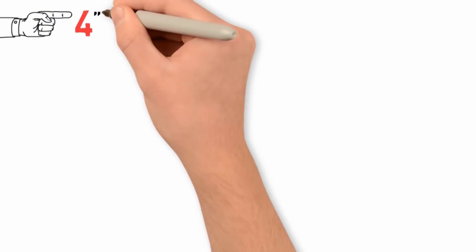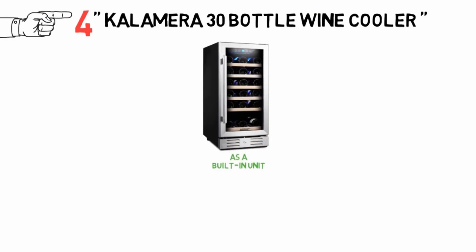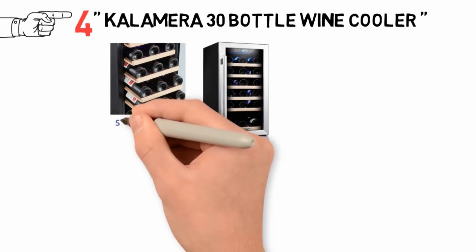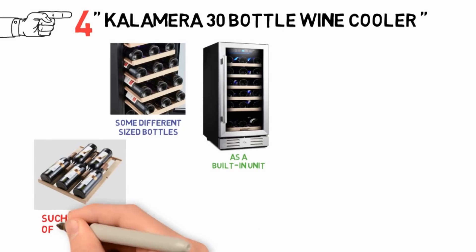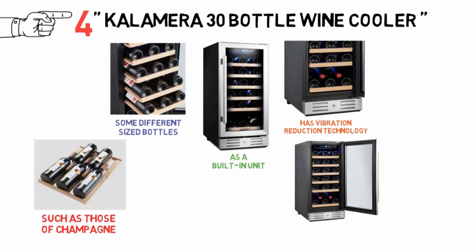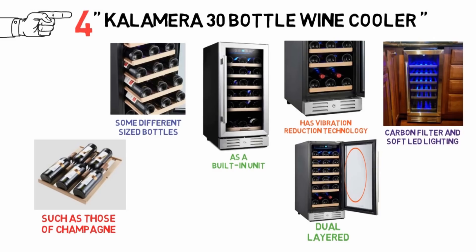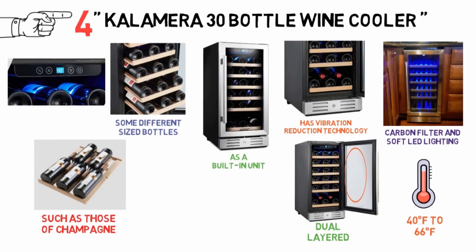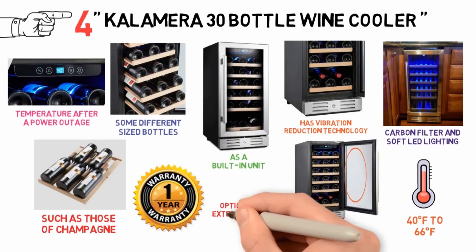At number 4 we have the Kalamera 30 Bottle Wine Cooler. Suitable as either a free-standing or built-in unit, it can accommodate different sized bottles, though you may need to remove a shelf for large bottles such as champagne. It is controlled by compressor cooling with vibration reduction technology. The stainless steel cabinet has a black finish with a dual-layered tempered glass door, beech wood interior racks, a carbon filter, and soft LED lighting. It has a temperature range of 40 to 66 degrees Fahrenheit, a memory function to restore temperature after a power outage, a lock, and comes with a one-year warranty with the option to buy an extended warranty.